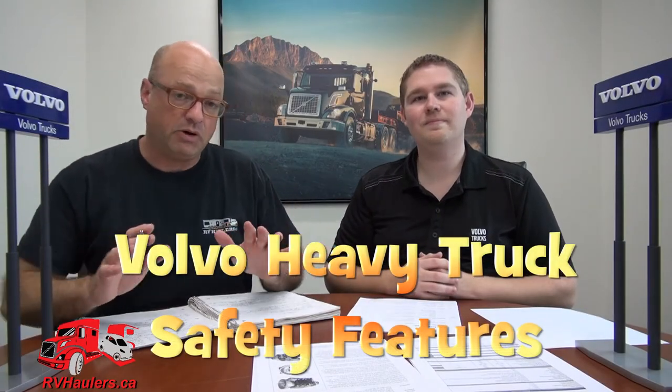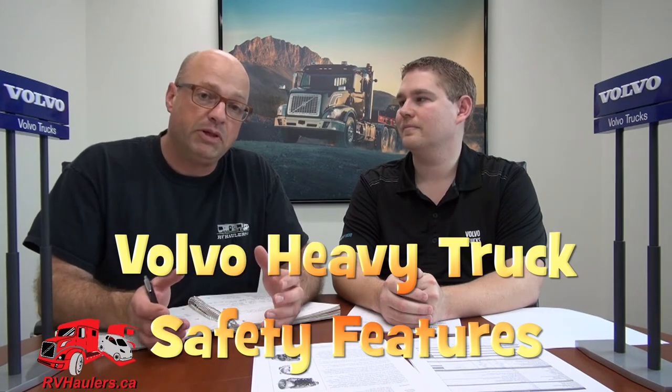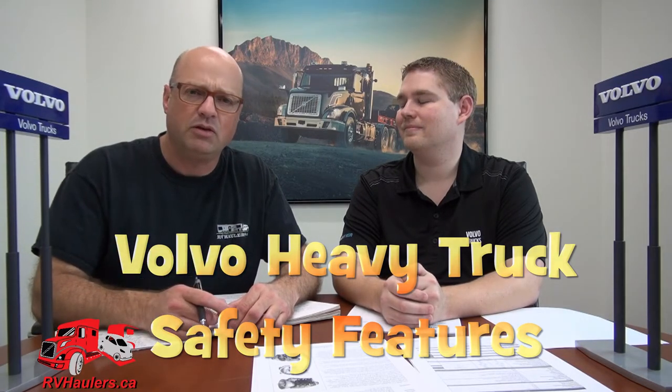This video is all about safety — about Volvo. That's really the primary reason we're looking at a Volvo. In my opinion, the large majority of people that I talk to start to hear about some of these snippets of safety, and Jonathan, our Volvo expert, is here today to talk about some of those.